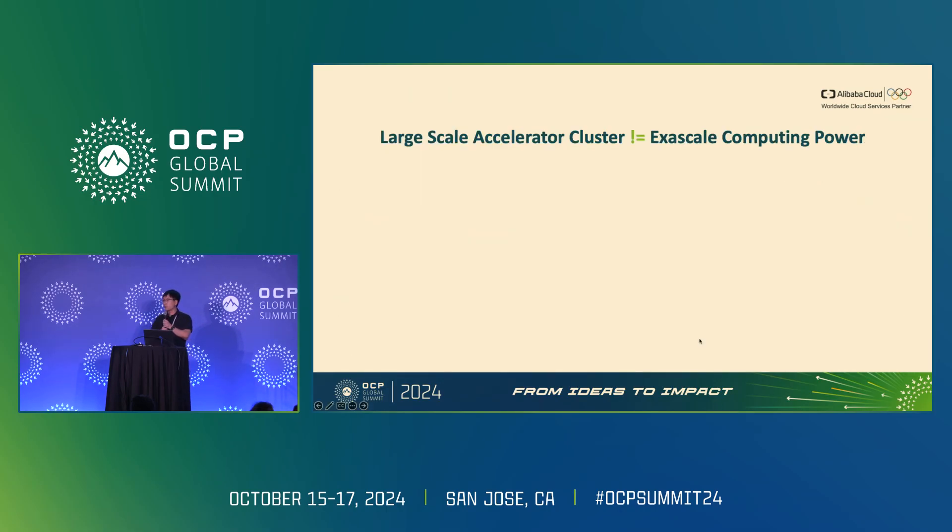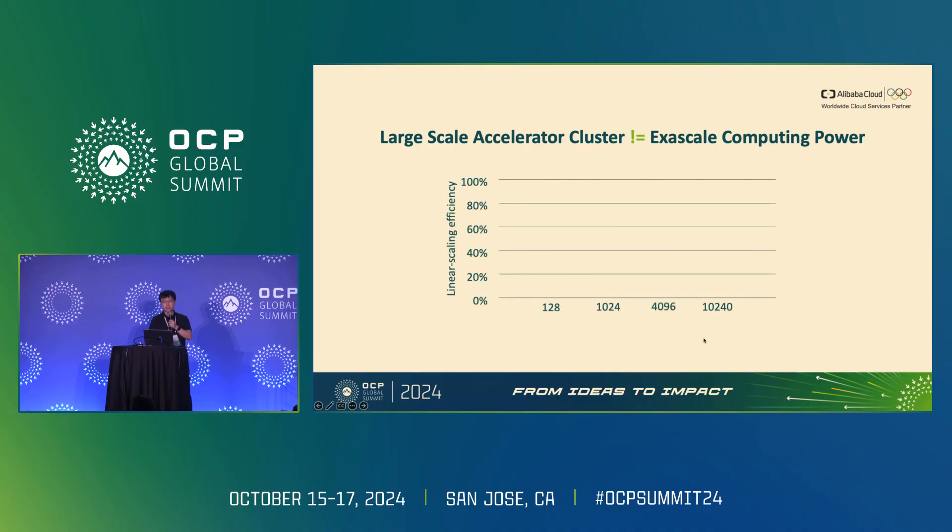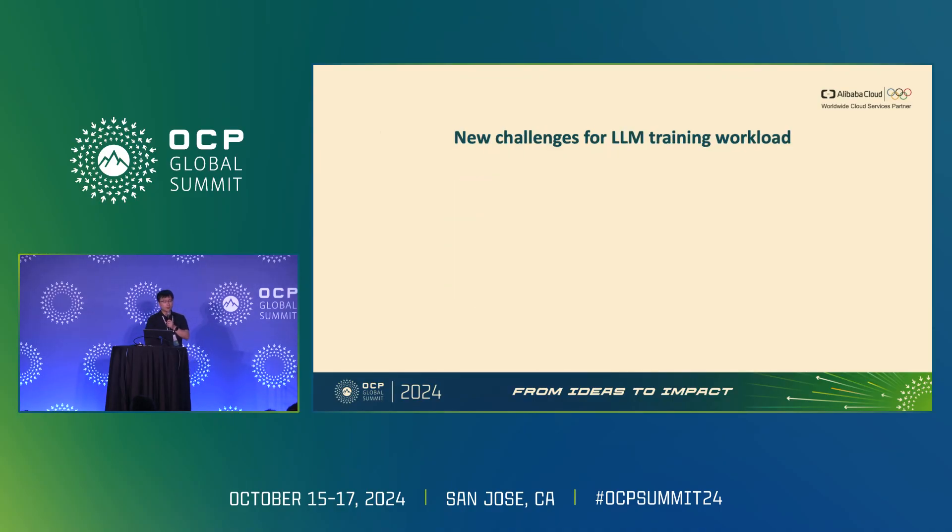However, achieving such extra-scale computing power is not as simple as building a large-scale accelerator cluster. If we naively increase the scale of the cluster without carefully redesigning it, the achieved performance might drop, and linear scaling efficiency decreases as the scale goes up.